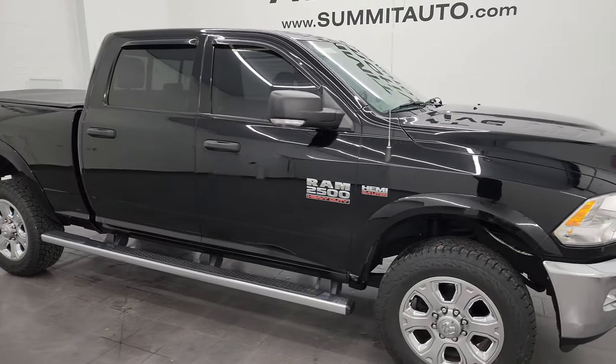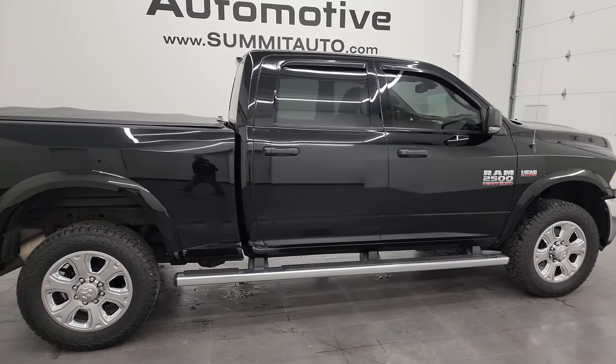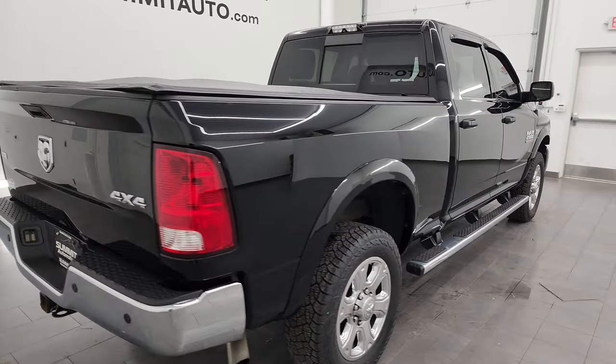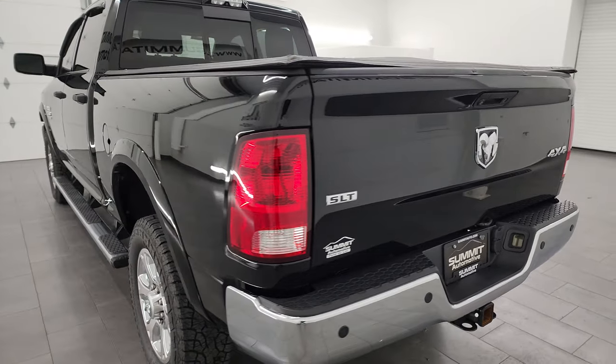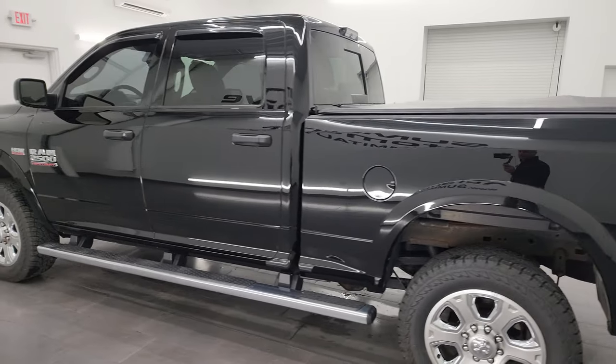Hey, this is Brett, and this 2014 Ram 2500 Crew Cab Short Box SLT is stock number 14088Z. I am here at Summit Automotive in Fond du Lac, Wisconsin, your new and used heavy-duty truck and Ram headquarters.